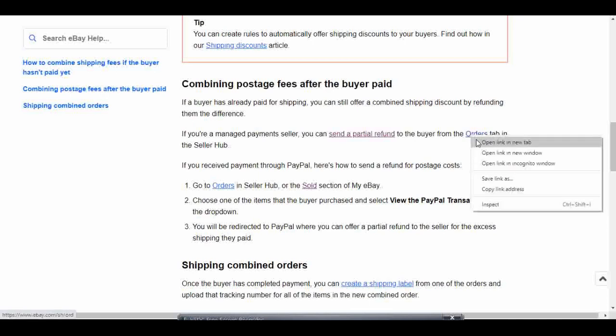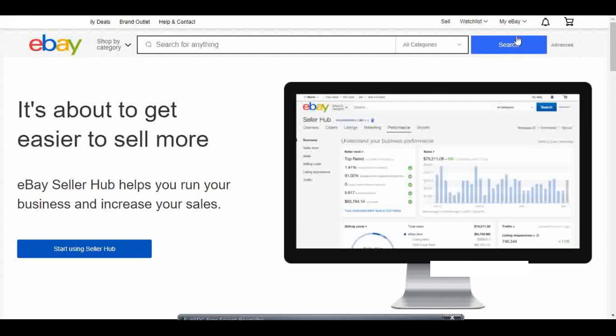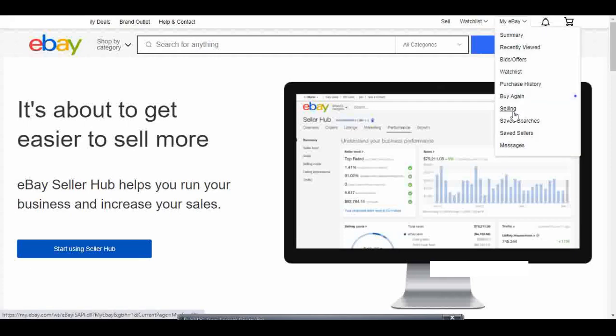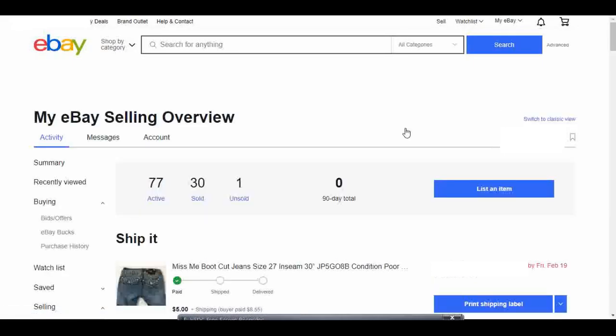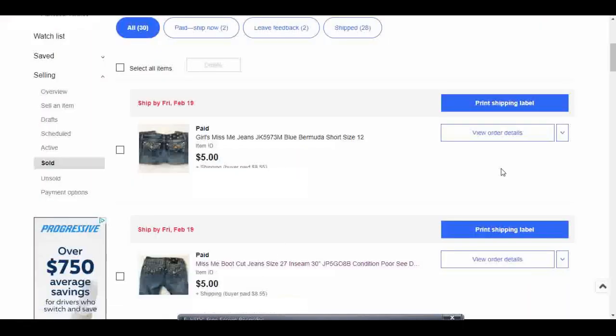I'm going to go to my Orders tab using the hyperlink here. That took me to the 'Start using Seller Hub' tab, and I do not want to use Seller Hub — I have a video about how to get out of Seller Hub, it's really confusing. So I'm going to do this a different way: I'm going to go up to My eBay and go to Selling, then go to my sold items and choose one of these jeans to send the partial refund through. The buyer paid $8.55 for shipping on both jeans, so I'm going to send an $8.55 refund.